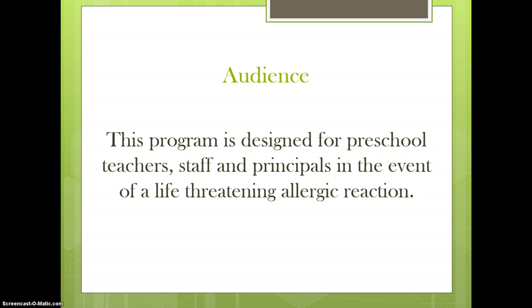This presentation is based upon the policy guide titled Safe at School and Ready to Learn, a comprehensive policy guide for protecting students with life-threatening food allergies, published by the National School Boards Association in 2011 with support from the Centers for Disease Control and Prevention.